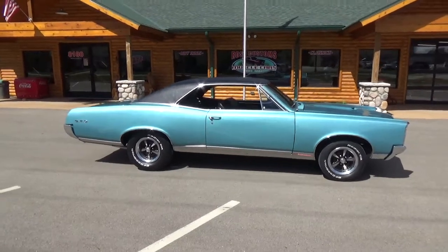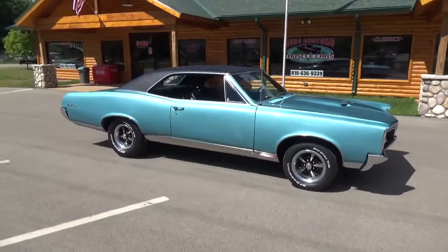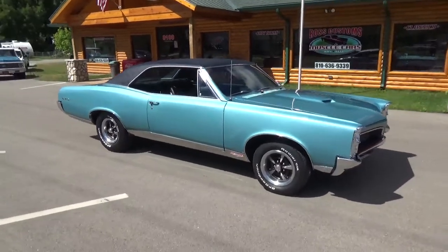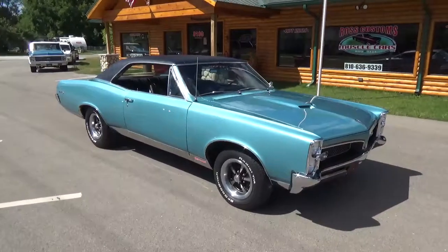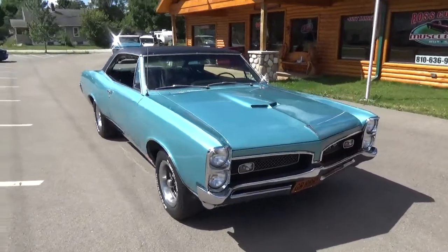How you doing folks, this is Ross, Ross Custom Muscle Cars. Today we're checking out a '67 Pontiac GTO, the true 242 VIN, done in Gulf Turquoise with a black top and black interior.